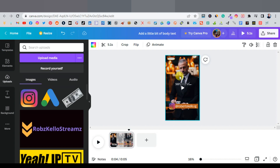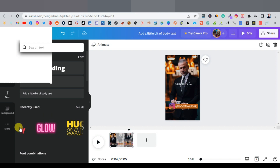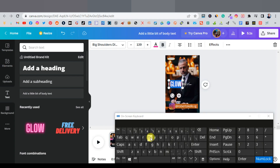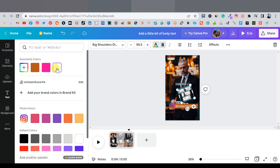Another thing you can do is add engagement text — something like 'Type YES if you agree.' That strategy works really well because it engages viewers. You can use a styled text template from Canva, make it smaller, rotate it slightly, and change the color however you like.